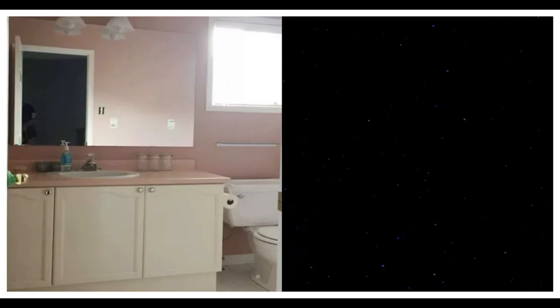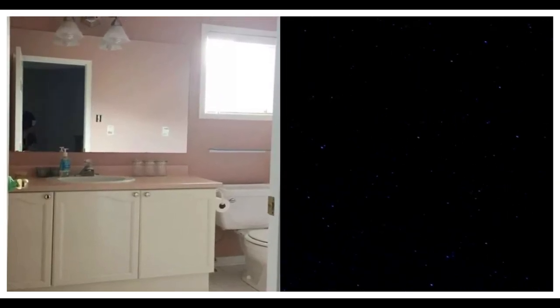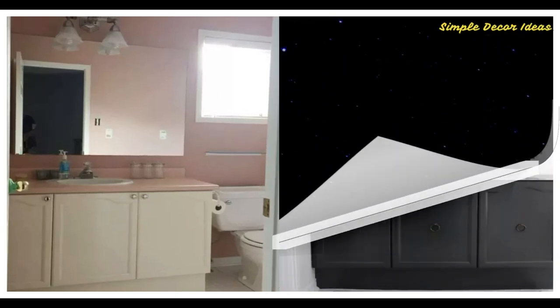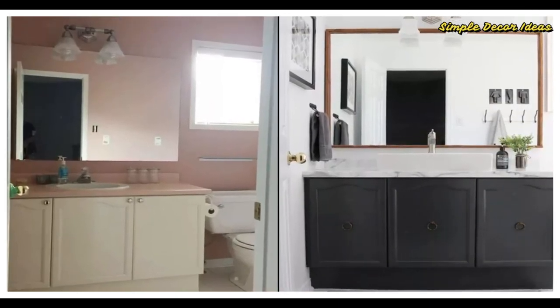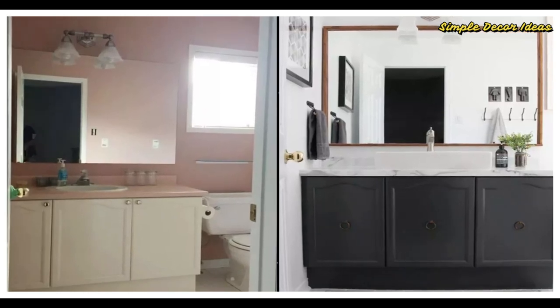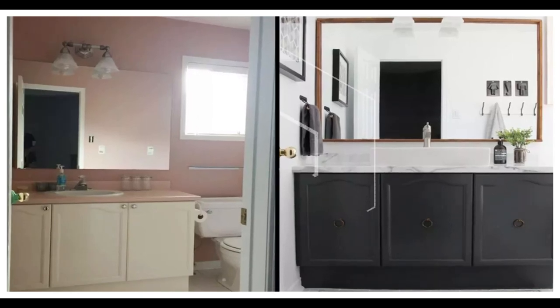Number 3 Before: For this small master bath, Sabrina Scrivo required some major creativity to make up for her limited budget. After: Your first thought looking at this amazing reveal probably isn't budget-friendly, but Sabrina managed to get this look by purchasing just a few pieces and using what she already had for the rest.